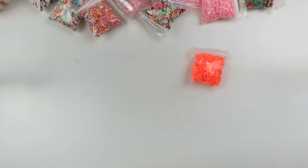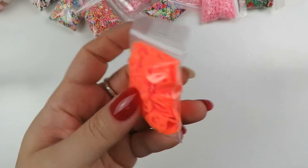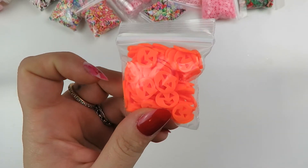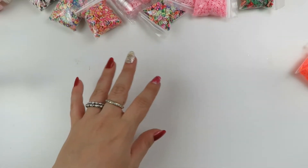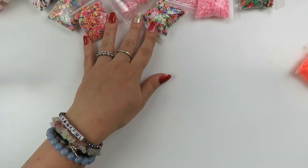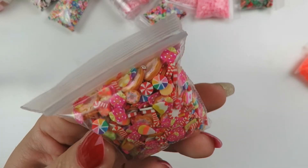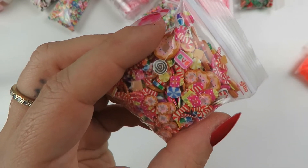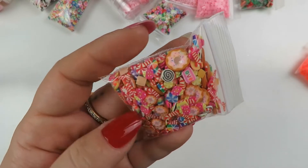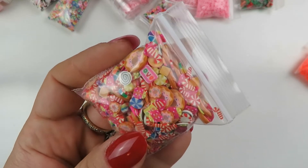The next thing I have is the neon orange polymer clay jack-o'-lantern pumpkins - they're so cute. And then there's Santa Snacks - I really love the name. Look how cute: there are donuts, presents, candy canes, peppermints, just all sorts of goodness. That one's called Santa Snacks.